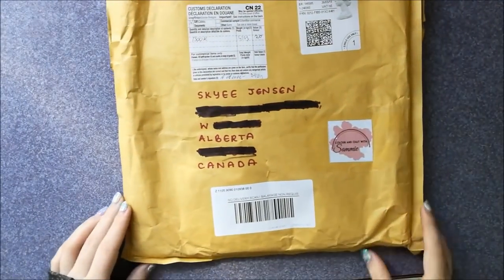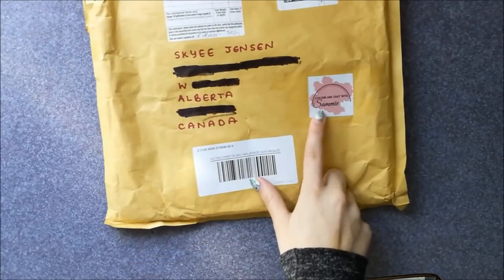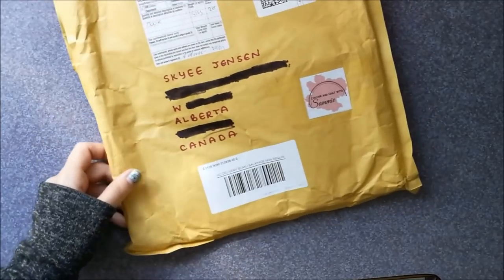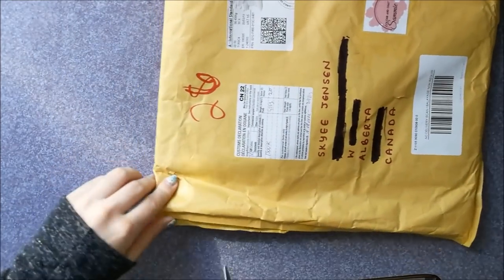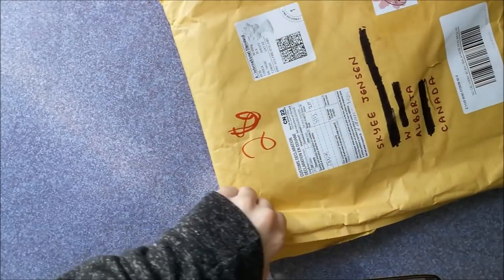This came in the mail today, and if you guys can tell by this cute little piece of paper here, this is from Sammy. As some of you know, I won Sammy's giveaway — I think it was last month, I can't quite remember when it was. I'm super excited for that so let's dive on in and open it, and I will be saving this. I just want to say again thank you to Sammy and to Melody.